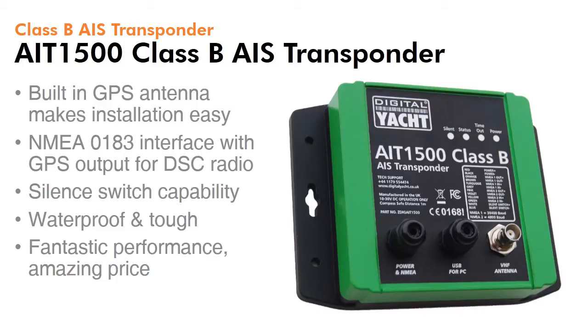First up is our AIT1500 Class B AIS transponder. It features a built-in GPS antenna, which makes installation easy, especially on smaller boats. It also utilises an NMEA 0183 interface, with a separate GPS output just for your DSC radio, as well as a 38,400 baud output for driving the chart plotter. A silent switch capability is built into the unit, so transmissions can be muted if required. It's waterproof and tough, and gives amazing performance at an amazing price.